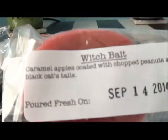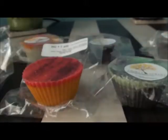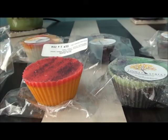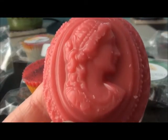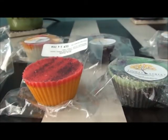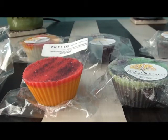Next we have Witch Bait, which is caramel apples coated with chopped peanuts and black cat's tails. I was a little frightened of this one because of the chopped peanuts — I like caramel apple but peanuts concerned me. Yeah, that's just the perfect caramel apple. I don't smell peanuts, so that's good. That is really good, a nice caramel apple. Glad I got some of that.